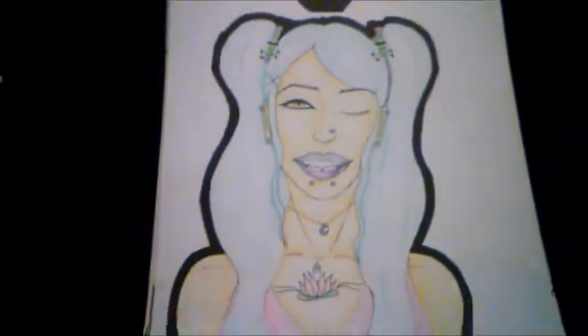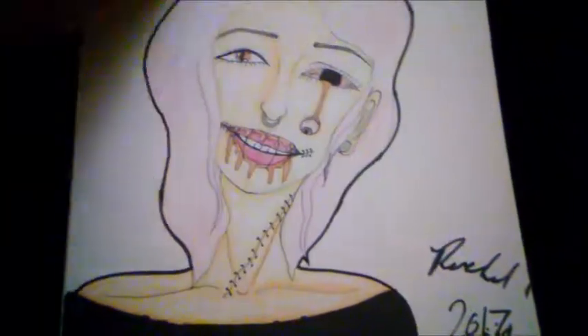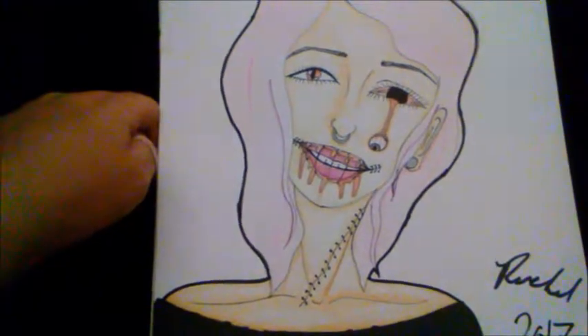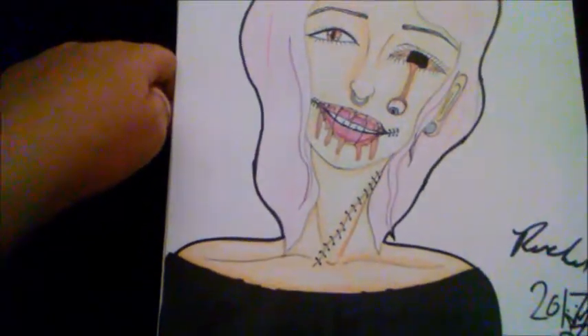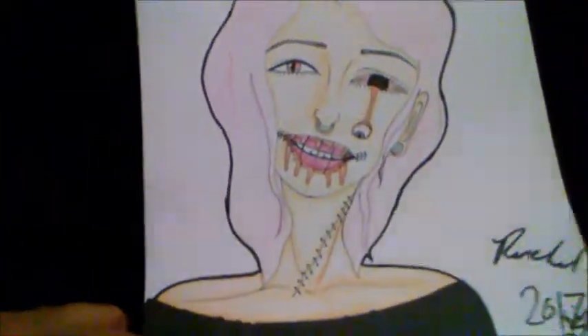This one was supposed to get more outlining, but that's it. Here's another one — I didn't realize her neck is a little thin but I think I like it that way. Yeah, I like gore. I'm very weird, it's okay, I know I am.